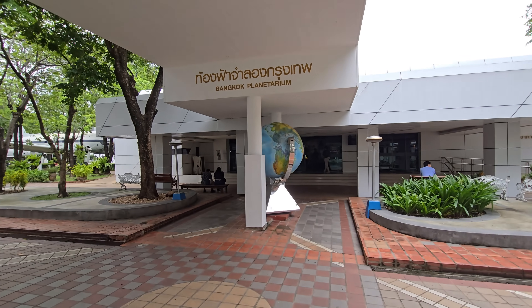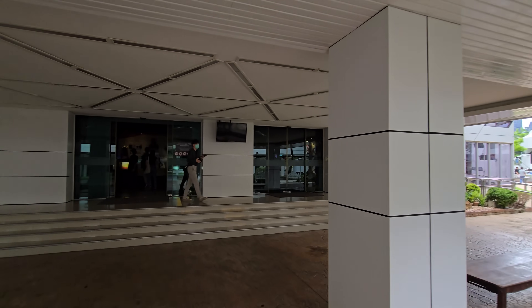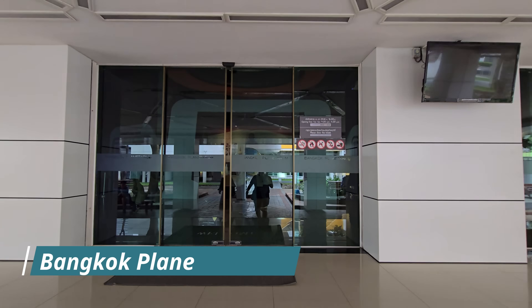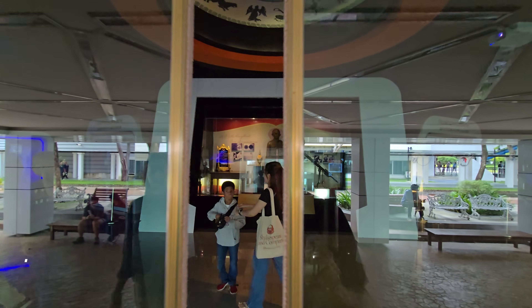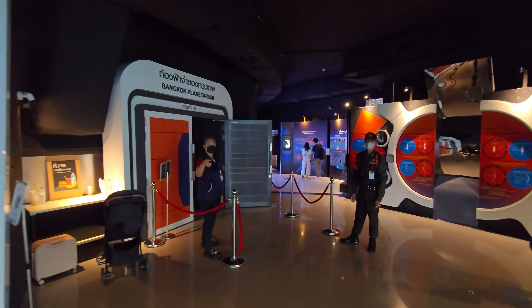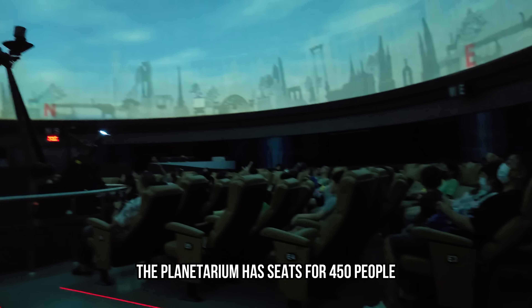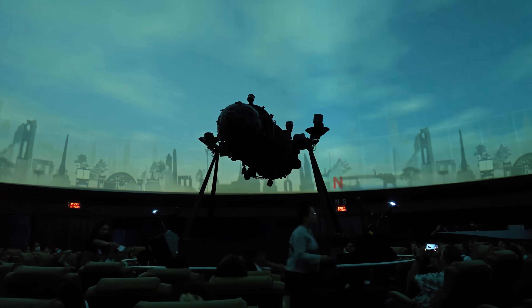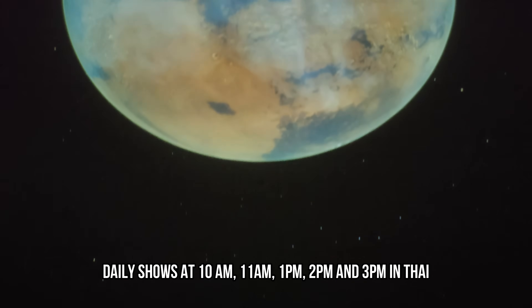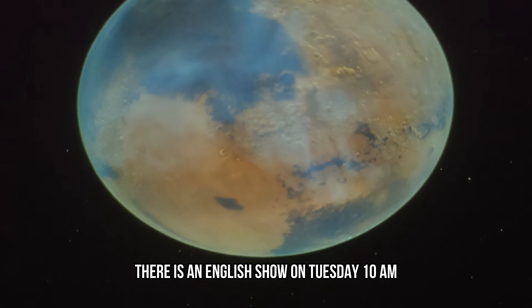We are just in time for the exhibition in the planetarium, and they're actually changing the exhibitions every two months to keep it interesting. As you can hear, all the explanations are in Thai, but they write everything in English as well.